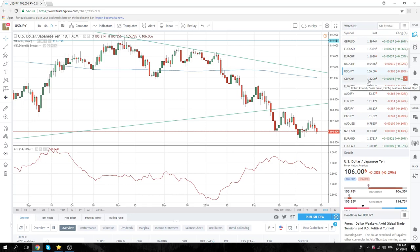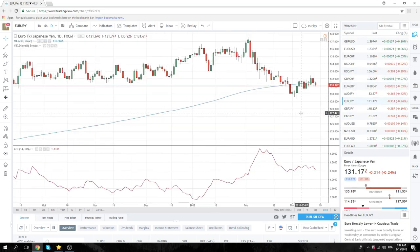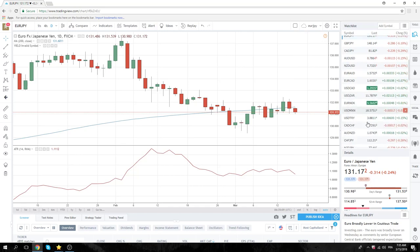Yen crosses all fairly lower. Euro Yen in the end yesterday worked out pretty well — that was nice. We have these matching lows here at $130.98 or $130.01 the figure. Equities are higher. No real strong feeling on Euro Yen from here. We're square again, and we will re-look at this if there's risk off. $131.00 might be interesting.